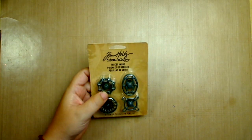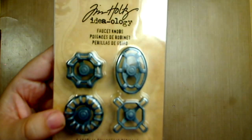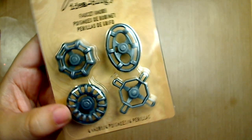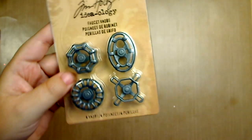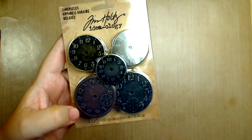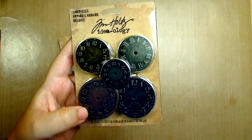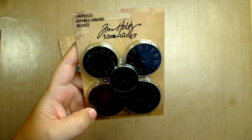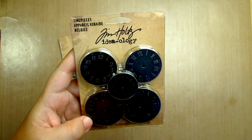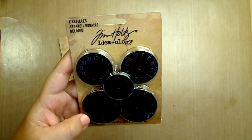I got the faucet knobs — it comes with four, and they're metal. With Ideology, the majority of the stuff is metal. Then these are the timepiece, and it comes with five in different sizes and in different colors: bronze, gold, and silver.